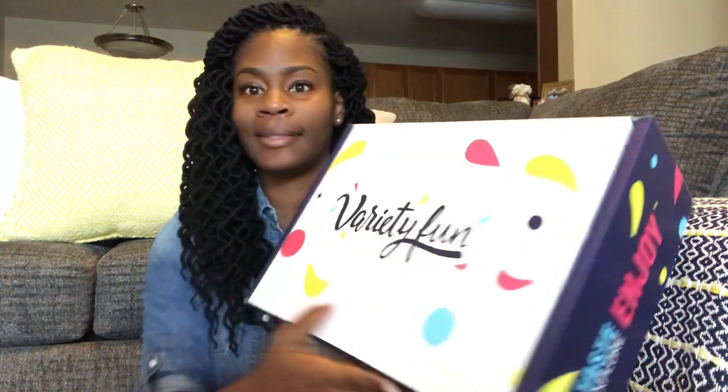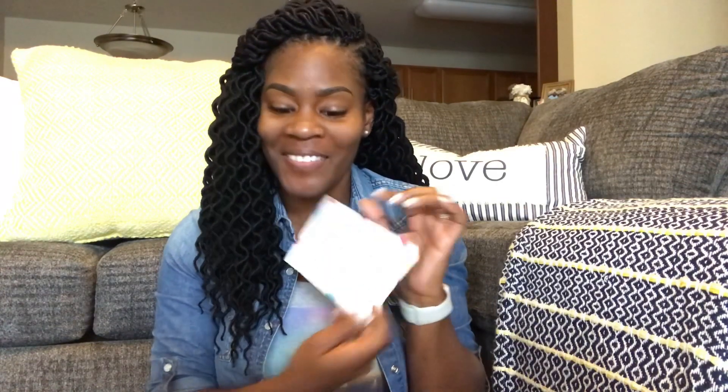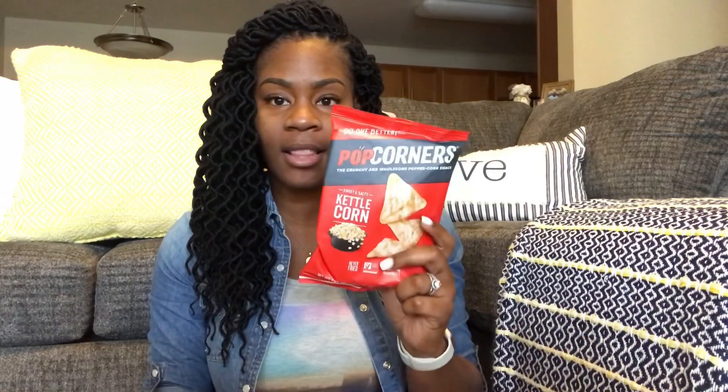Now that I've given you the specs on Variety Fun and this snack box, let's get into it — because I have to get dibs on what I want before my husband gets home. The first thing I see when I open the box is this card from Variety Fun. It says: 'Hi, hey Meeks Coupon Life, thanks for showing us how to live fabulously on a budget. Time to show our appreciation — here is one of our delicious boxes of snacks to try. Snack on! Variety Fun team.' Thank you, Variety Fun — I'm very excited!